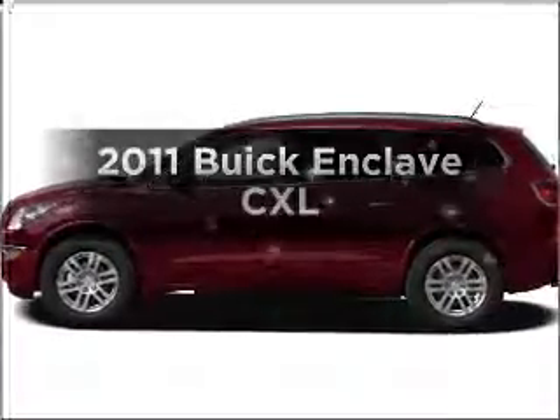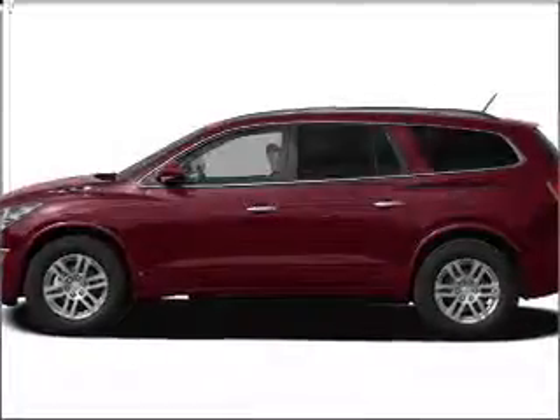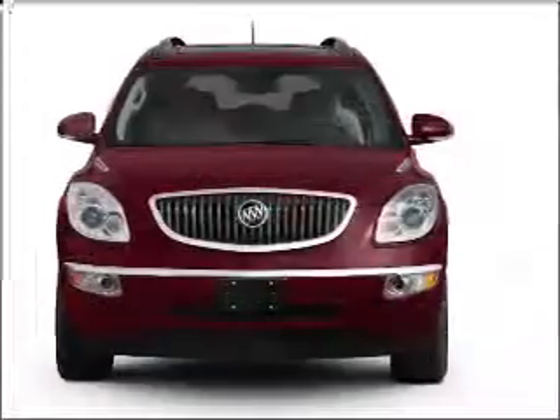Get noticed in this 2011 Buick Enclave. If you're looking for a first-rate auto, this one could be yours today.